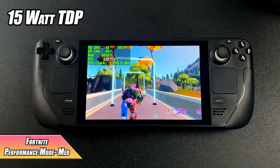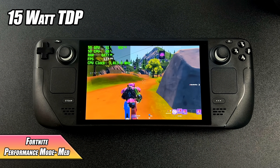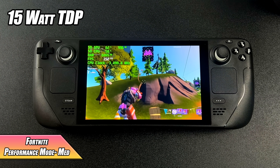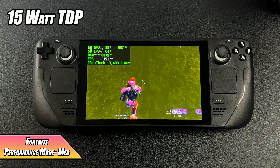Finally, Fortnite — because we're running Windows and can install the Epic Games Store, which a lot of people were asking about. In performance mode at medium settings it's definitely playable, and in the city we'd average around 82 FPS.